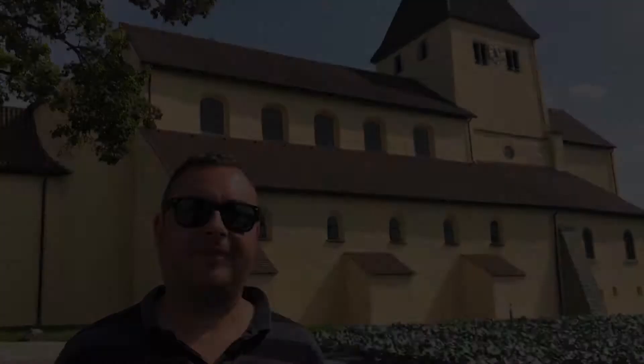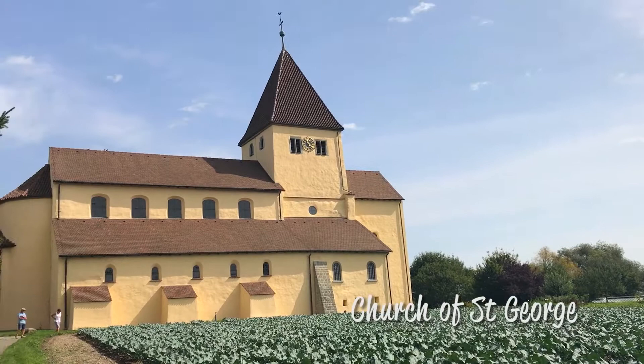This is the Church of St George, and although it's the newest of the three churches still remaining on the island, it still in part dates from the 9th century. Apparently the head of St George is in here, but I don't think we're going to be able to see that. But what we will be able to see are the oldest wall paintings north of the Alps — I'm really excited to check these out.